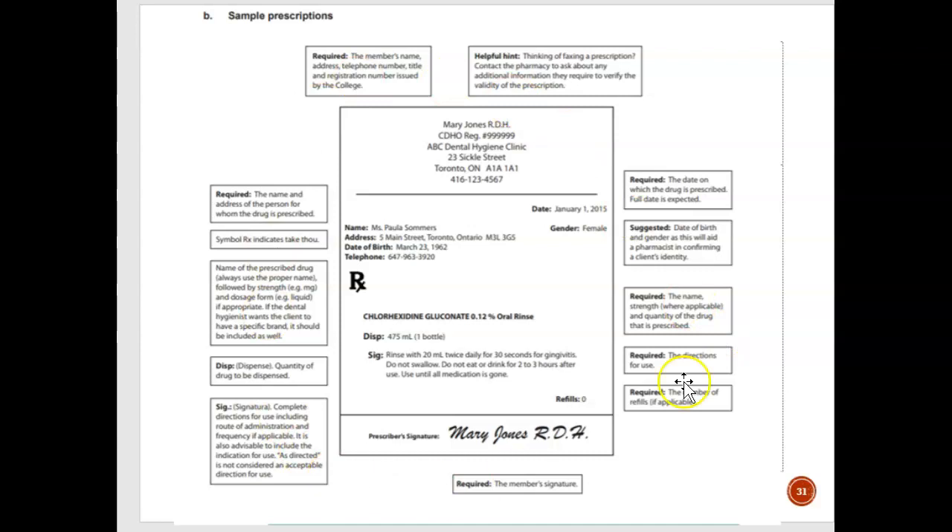This is a sample prescription from the CDHO. It has the name of the hygienist and their registration number, along with the clinic address. The date is important because if a client goes to the pharmacist a year later with the prescription, that's a red flag. The date of birth is also important because dosage depends on age — if the patient is a senior or a child, an unusual dosage would alert the pharmacist that something doesn't add up.